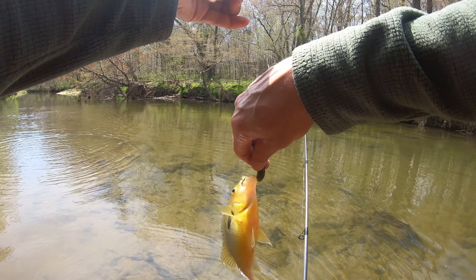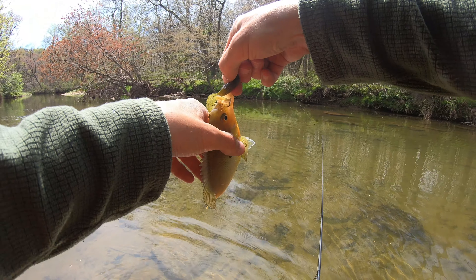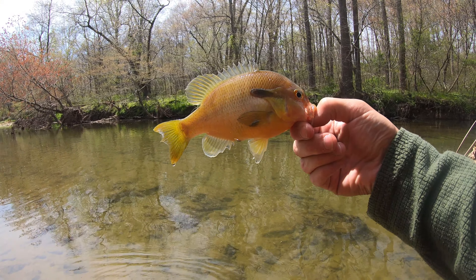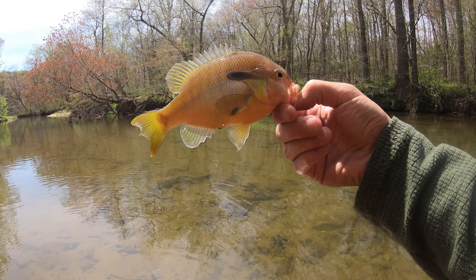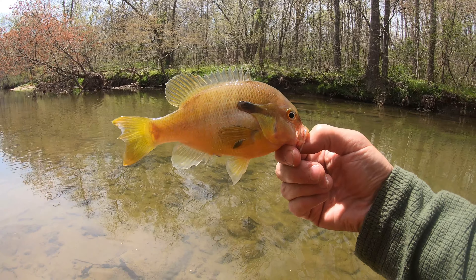I just spooked a bass, so I don't know why they're not really into it today. It's the second species of the day — longear sunfish. And I spooked another bass when I caught this one, so the bass are really skittish right now.